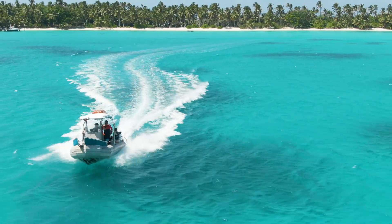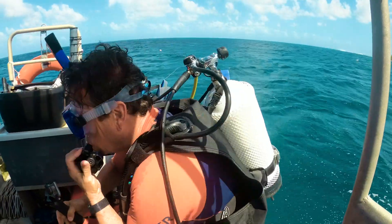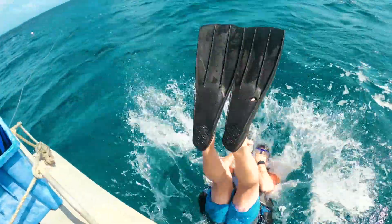After a quick stop on Direction Island, we head off to Horsburgh Island, where Dieter anchors the boat just over the top of Cologne Gardens.